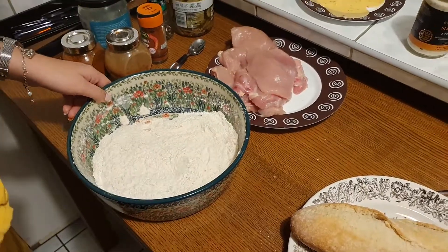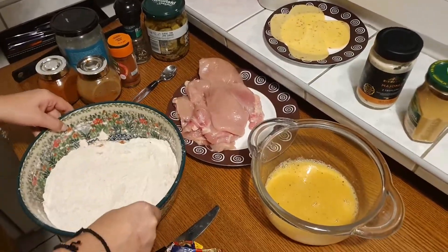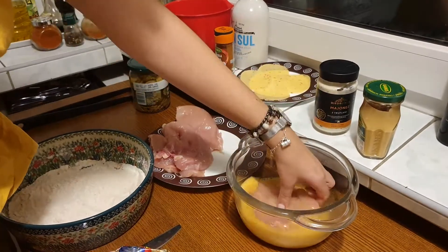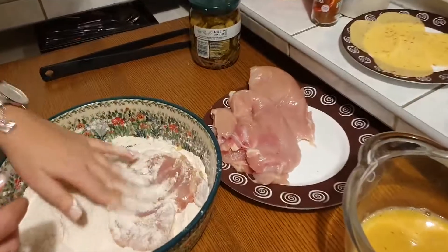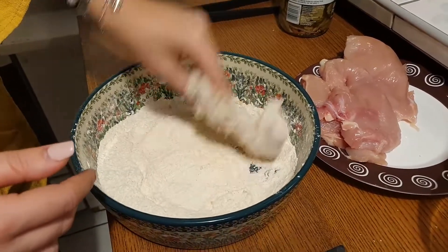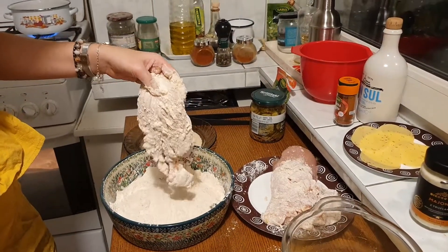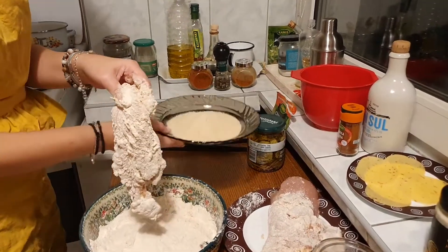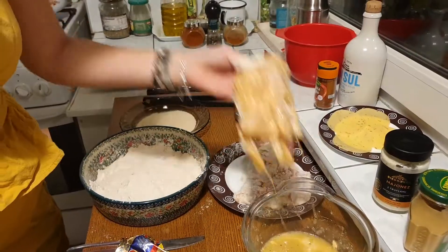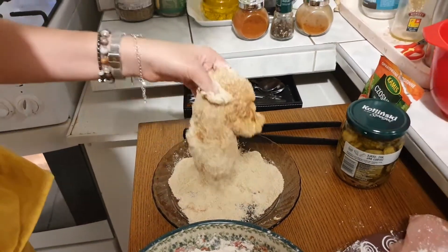The pan is heating up. Let's start coating our chicken — both sides in the flour mixture, then through the egg, and back to the flour. Try to cover it completely and don't be scared to coat it several times. For one piece I'm also trying breadcrumbs to see the difference, since I don't usually use them. With breadcrumbs: through the egg once more, then back to the breadcrumbs. You can write in the comments which one you think is better.